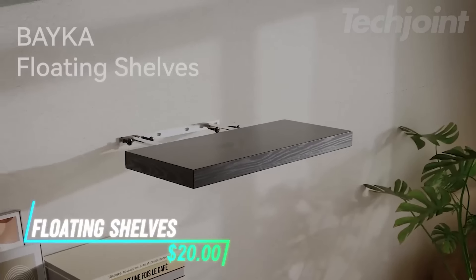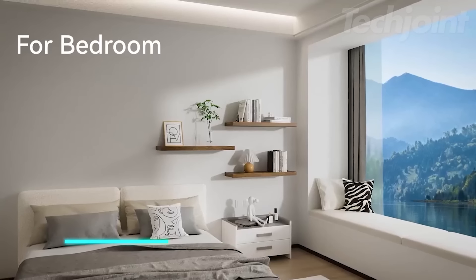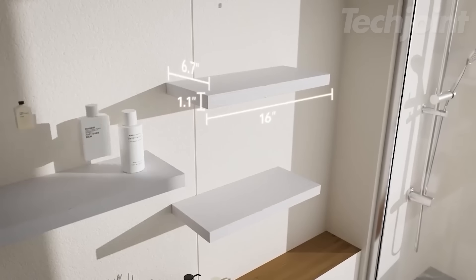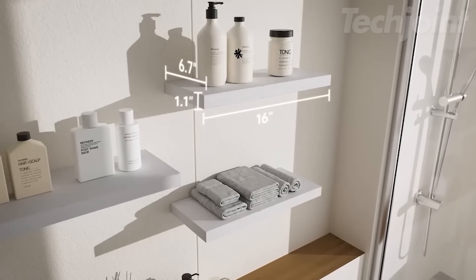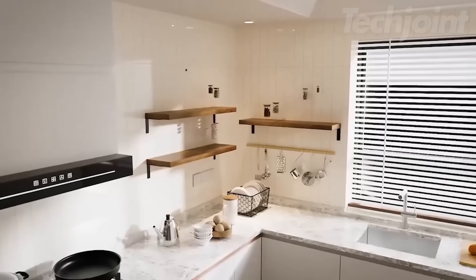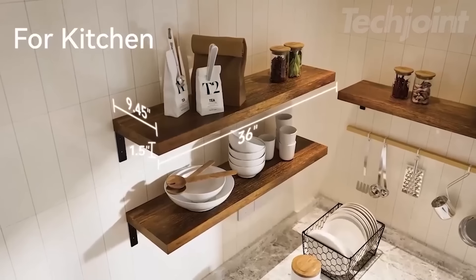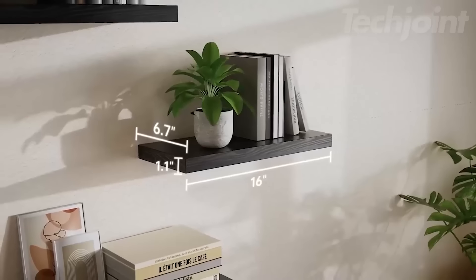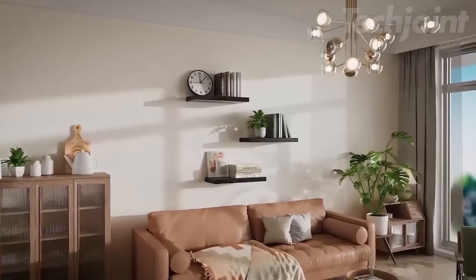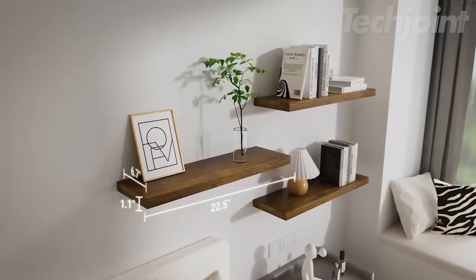These rustic floating shelves add both style and functionality to any room, from bathrooms to bedrooms. Each shelf in this set of three supports up to 22 pounds, making it perfect for displaying books, decor, or bathroom essentials. The sleek black finish complements a variety of interiors while saving valuable floor space. Easy to install and versatile, these shelves are ideal for those looking to enhance their apartment with stylish, space-saving storage solutions.